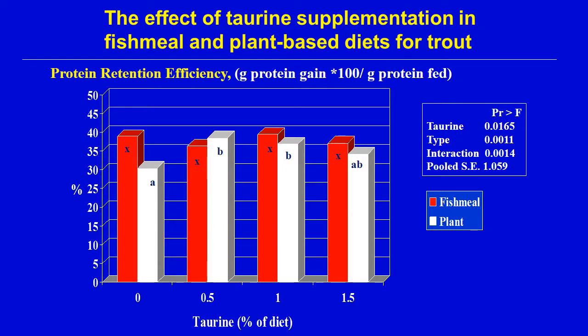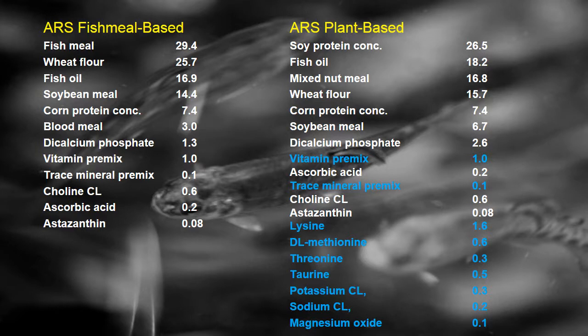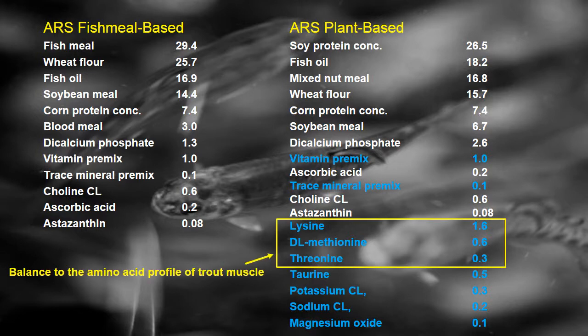Protein retention efficiency, a measurement of protein utilization, showed a similar pattern — increased protein retention with added taurine to plant-based diets and no effect within the fish meal-based series — again showing the differences in nutrients carried by the two primary sets of ingredients. When formulating a plant-based diet, because of the need to balance and supplement, the ingredient set shown in blue differs from a fish meal-based diet. We also use the trout muscle amino acid profile to determine the supplementation levels of lysine, methionine, and threonine.